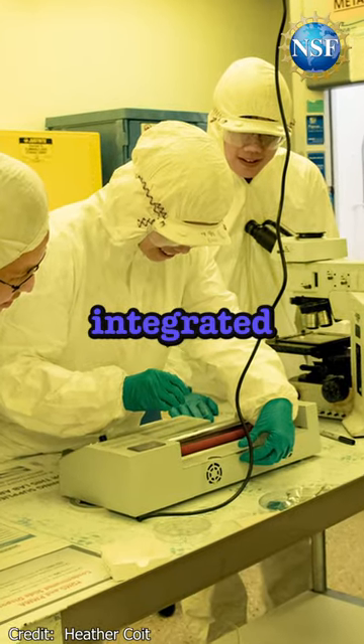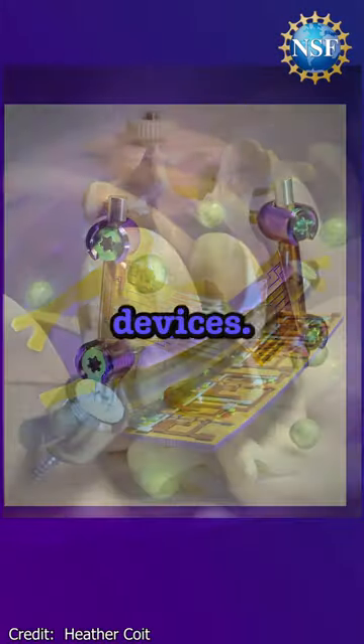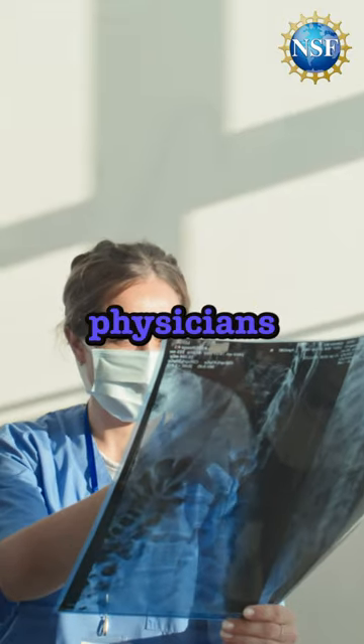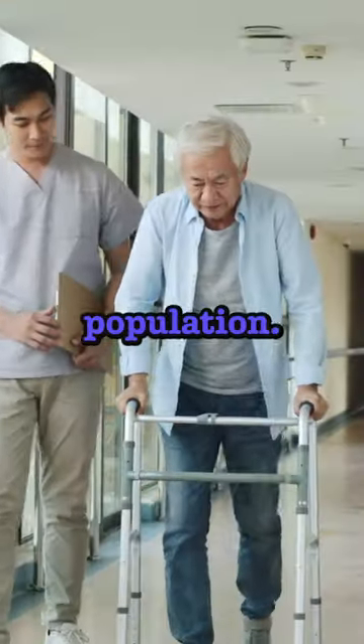At the same time, the foil is integrated with highly sensitive, flexible sensors that can monitor strain when attached to commercial biomedical devices. This means that physicians can watch the healing process of patients and allow for a shortened recovery period while minimizing risk, impacting surgical outlooks for an aging population.